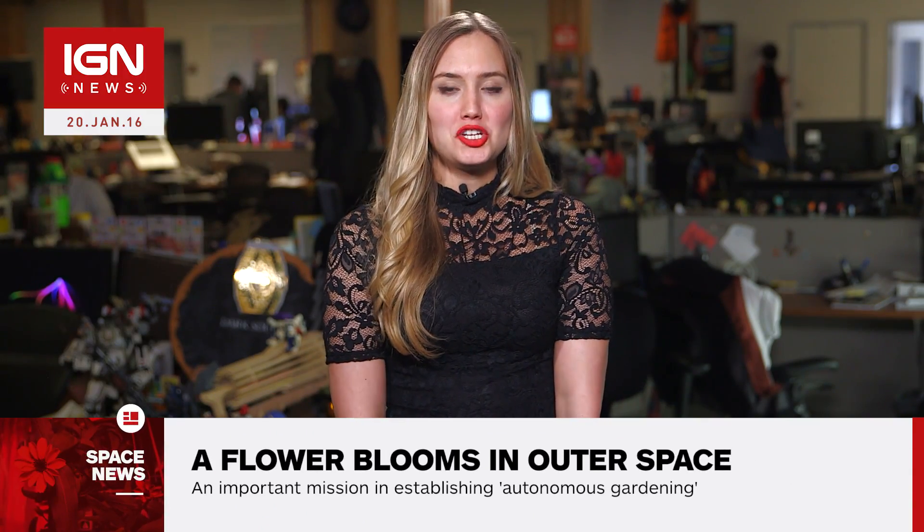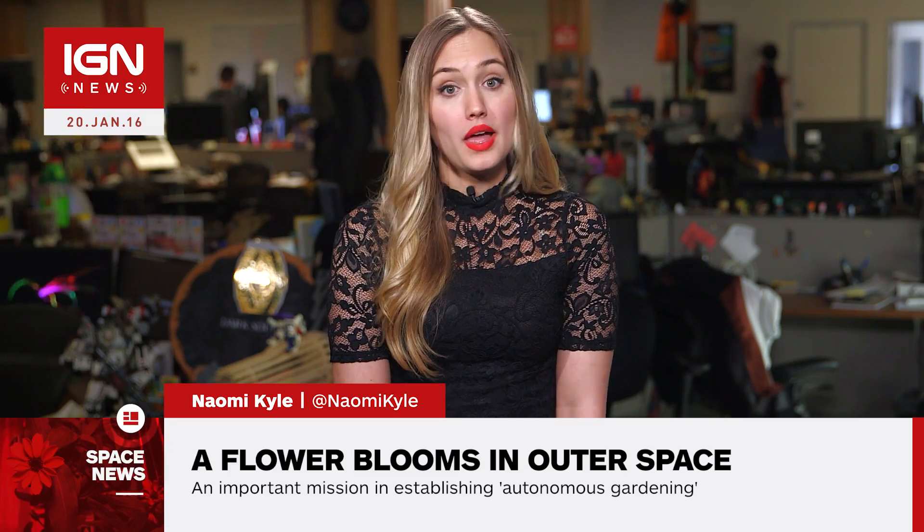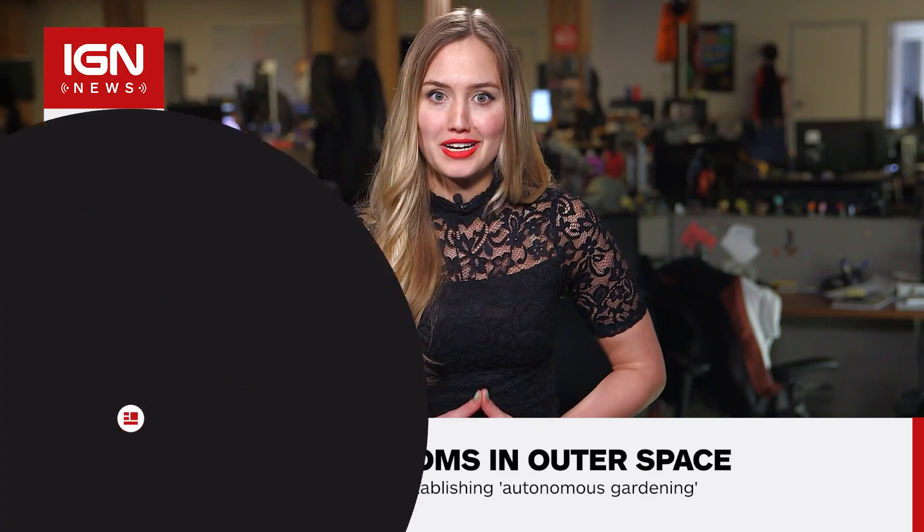Hi, I'm Naomi Kyle and this is IGN Space News. The orange Xenia plant, which is part of NASA's plant growth system on board the International Space Station, is finally flowering.